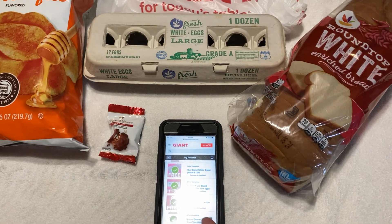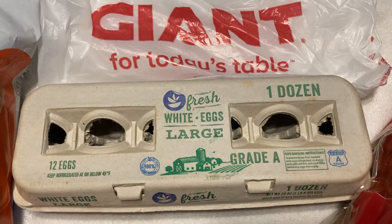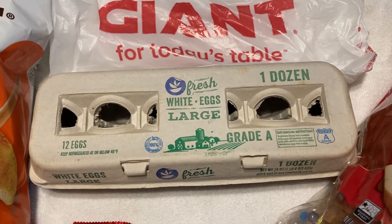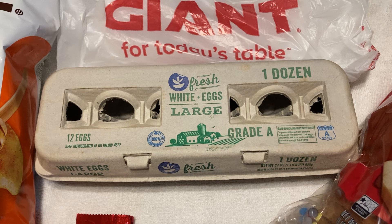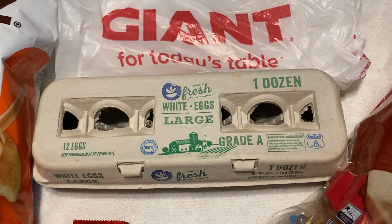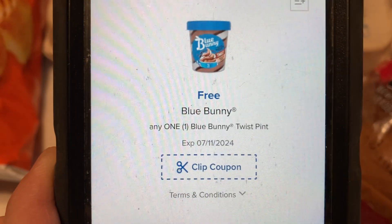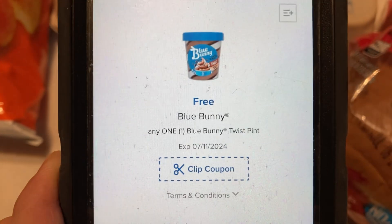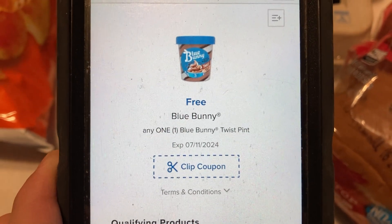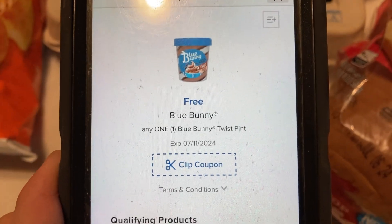I also got a brand new coupon today. If you don't take advantage of it literally today, you should have some time to check your account to see if you got it. I got an offer for a free Blue Bunny ice cream — it popped in this morning. Free Blue Bunny twist pint. It is valid to clip as of now, but clip it now in case it does decide to go away. It's good to redeem through July 11th.